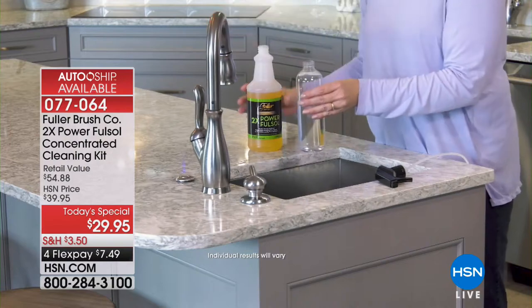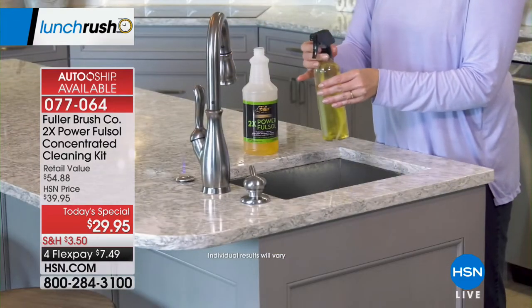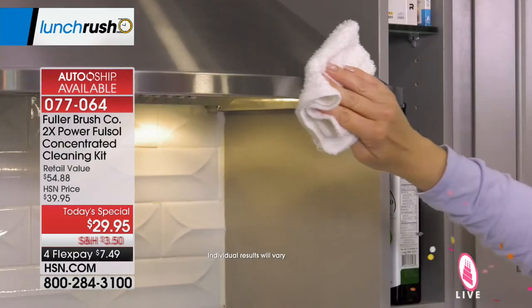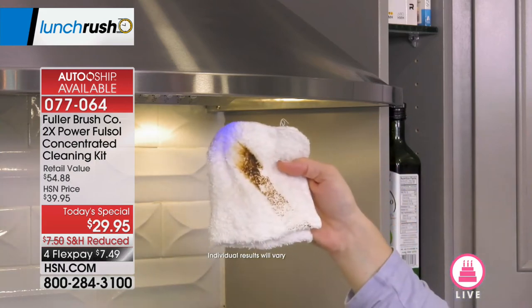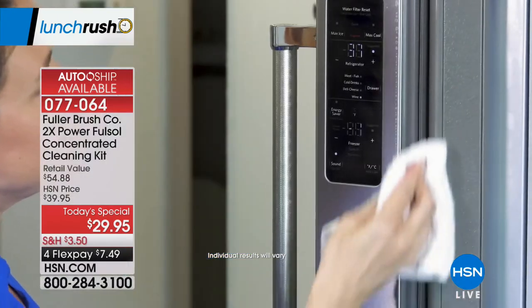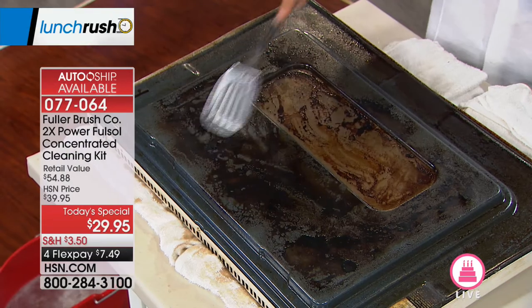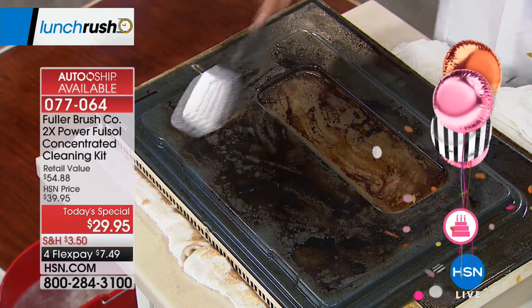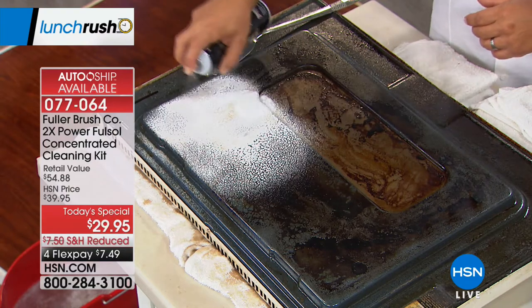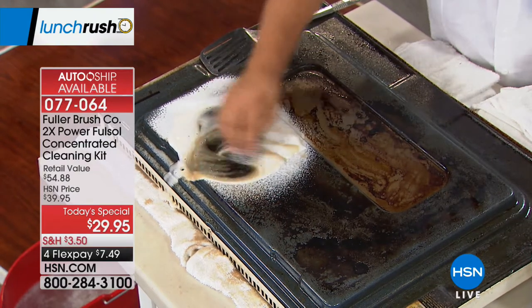Back in 1906, Alfred Fuller founded the Fuller Brush Company. He was smart because he went door-to-door with his top-of-the-line cleaning products. Today we're featuring our finest value on the day from Fuller — our powerful Fullsalt concentrated cleaning kit. This is going to tackle that grease and grime, cut through it. It's not complicated; you won't need elbow grease. You can use it whether it's baked on, in the oven, indoors, outdoors, the kitchen, bathroom, or laundry — virtually anywhere throughout your home.